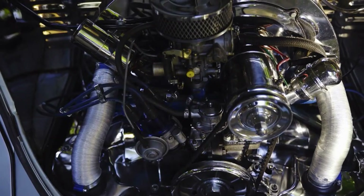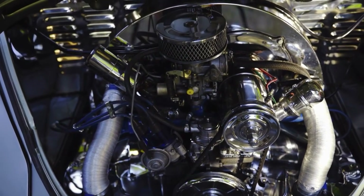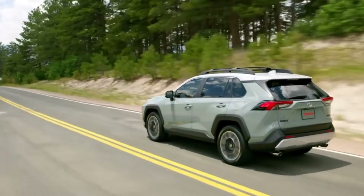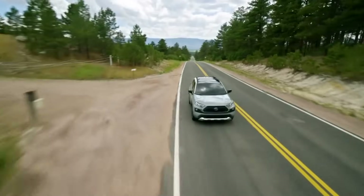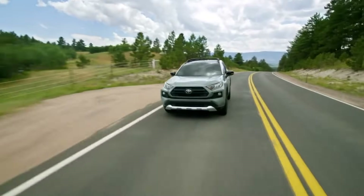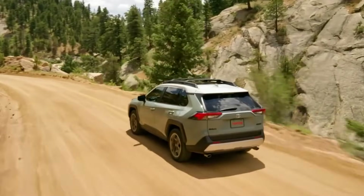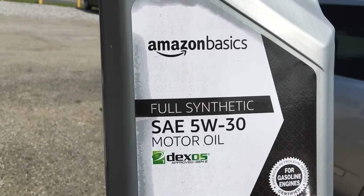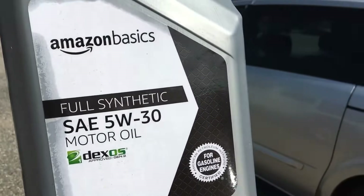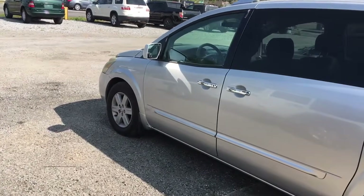I've pulled valve covers after a year on this oil — caramel color buildup everywhere. Not sludge, but not clean either. Amazon's marketing is full of buzzwords like advanced protection and resists breakdown, but no data. No base stock group, no TBN numbers, nothing that actually proves strength. That's your first red flag. If you're changing oil every 3,000 miles on a simple commuter, fine. But stretch your intervals, tow, or run hot turbos, and it'll give up early.